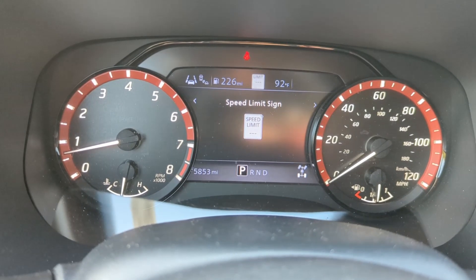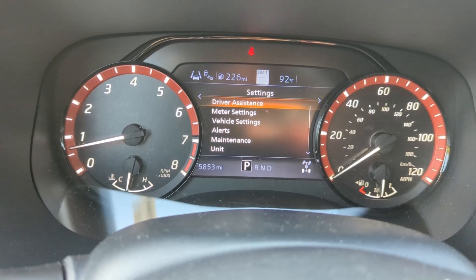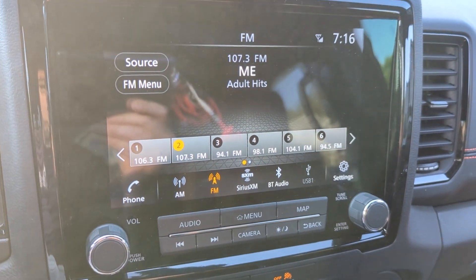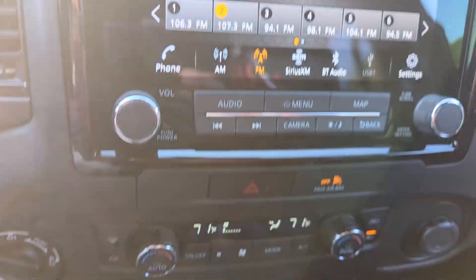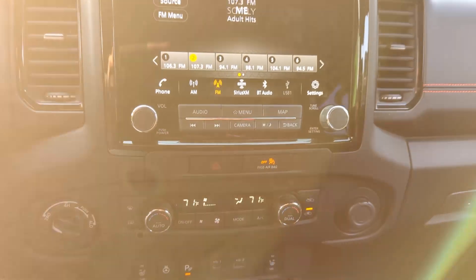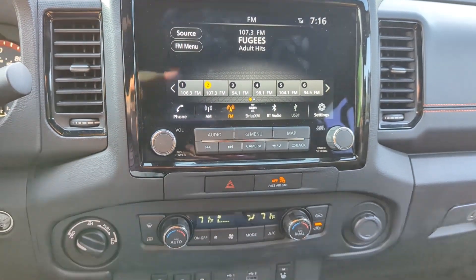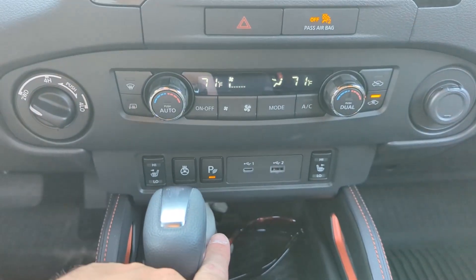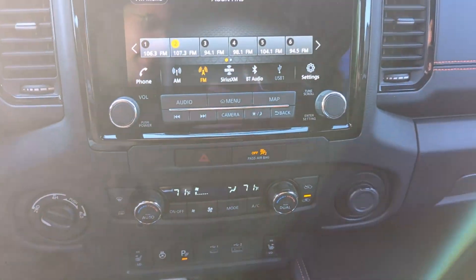The speed limit sign thing is fun — I'm surprised how much I like that little feature. Got a decent-sized touchscreen, Android Auto, Apple CarPlay of course. I do really like the kind of mix of traditional buttons and little displays down here. These are clearly the exact same buttons as in the old Frontier and old Nissan vehicles, but I think that's fun — I like the mix of the two.